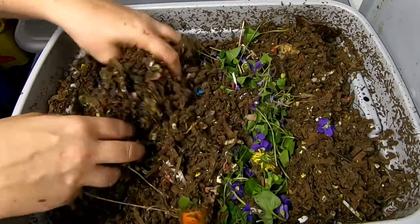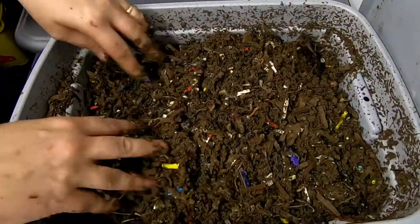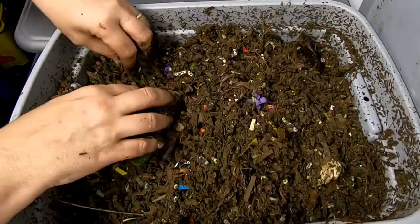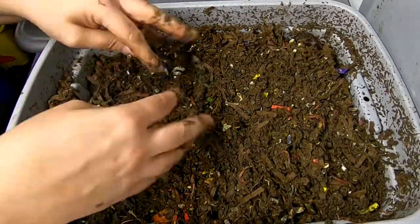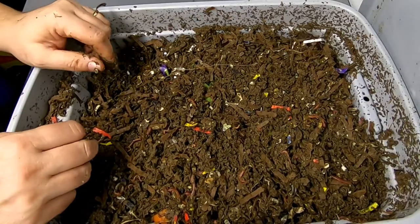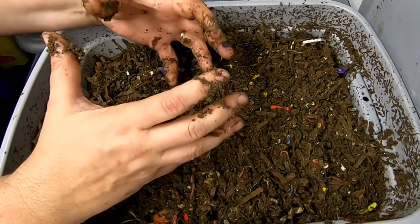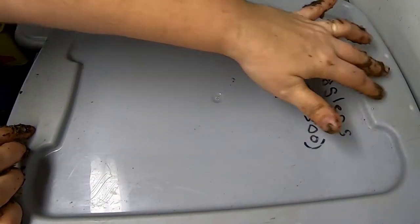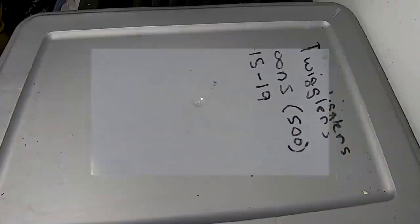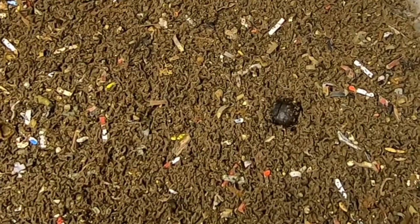We'll see how long it takes them to get into that — they'll definitely have some fast food with that rice, and they've still got a little bit of carrot in there as well. It's been a while since I've given them anything fresh — not frozen, not cooked, just straight out of the yard. So I've given them about a handful of rice and a handful of weeds for the vertical red wiggler bin.